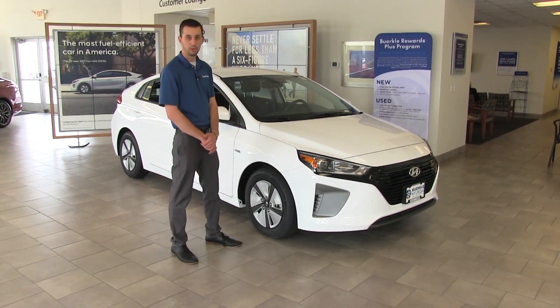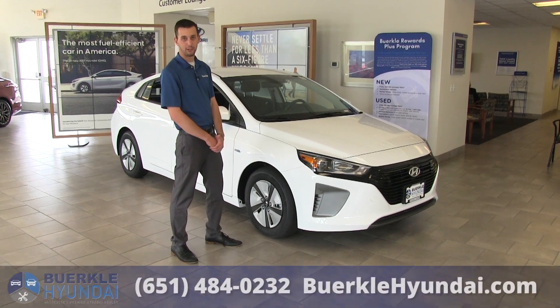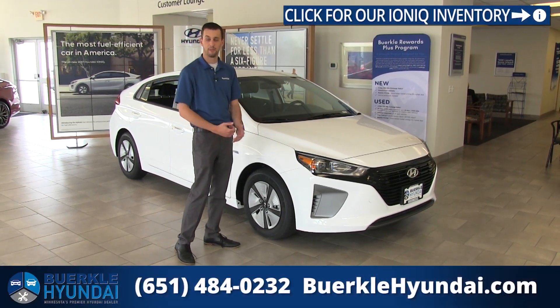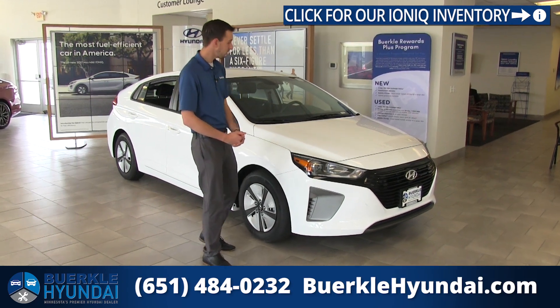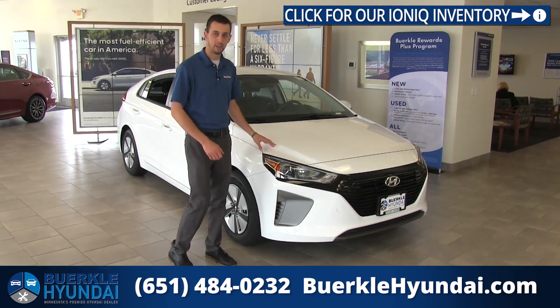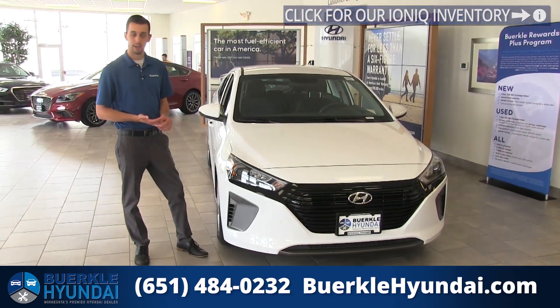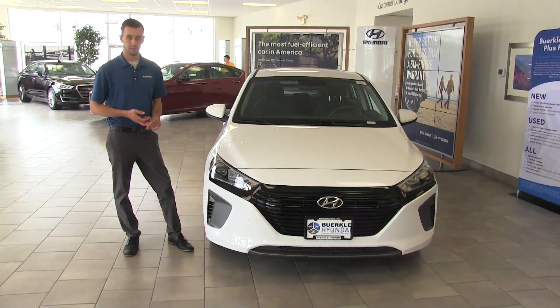Today we're looking at the Hybrid Blue, which gets up to 59 miles per gallon. Also available are the SEL and the Limited trim levels, which add a little bit more tech and safety features. This is the hybrid vehicle, meaning it uses both gas and electric. Also coming this fall, we'll have the plug-in hybrid as well as a full electric version available.